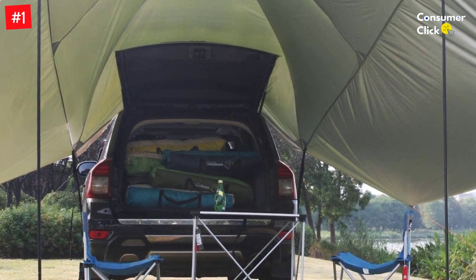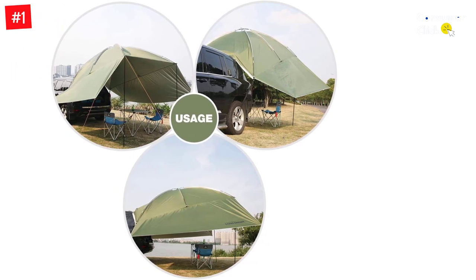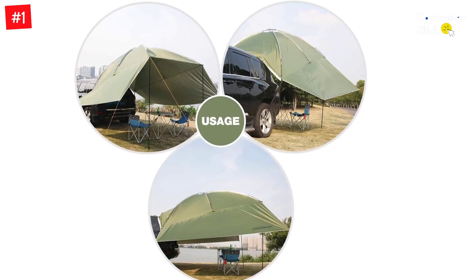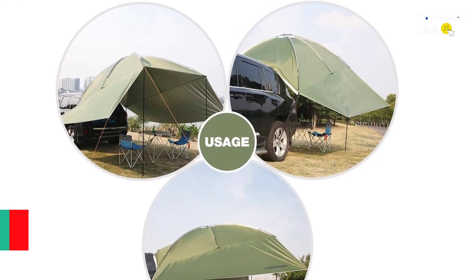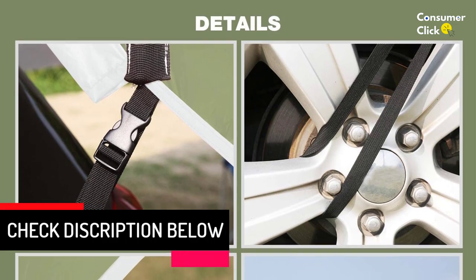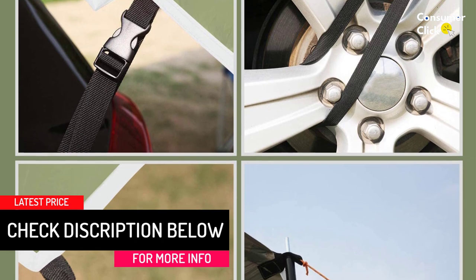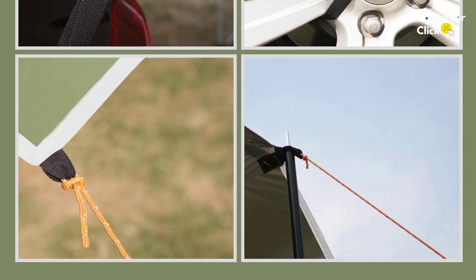It is a large waterproof car awning that measures around 10.4 feet by 7.5 feet by 7.2 feet when unfolded and set up, which gives you a whole lot of shaded space that could make a huge difference when camping with large groups. It attaches to the back of an SUV, so setup is very easy and can be done in a matter of minutes.